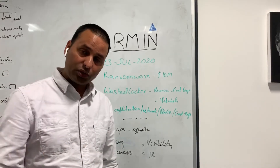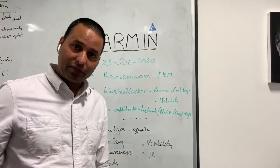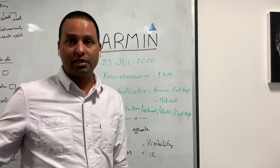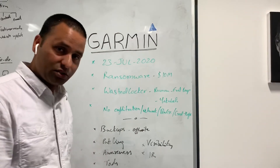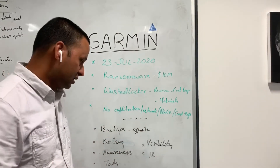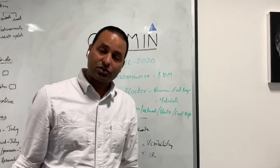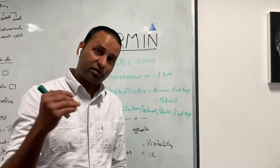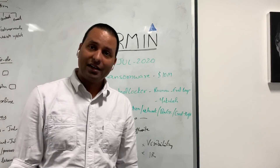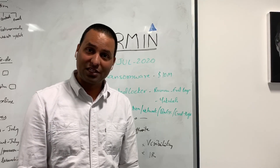Have tools that can combat this — while WastedLocker was designed to escape existing endpoint security tools, there are EDR (Endpoint Detection and Response) and next-generation tools that can detect it. Make sure you have 360-degree visibility on your network, especially with users working remotely from home or coffee shops during the pandemic. Have a strong incident response plan so you can detect early and recover your systems. Hopefully that helps — let me know what case study you'd like to see next. I'm Jay from Techforce, have a nice one.